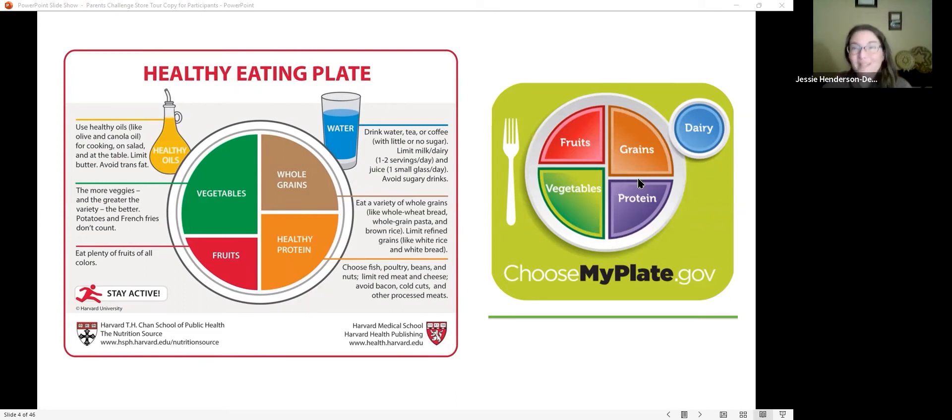There are caveats to the government MyPlate — like half your grains should be whole and dairy should be low fat. This plate is a very good, simple visual reminder of what we need in our meal, but as we go through the store we'll learn these little caveats. If we just follow the basic structure plus a couple of basic rules, we'll have a good nutritional foundation.